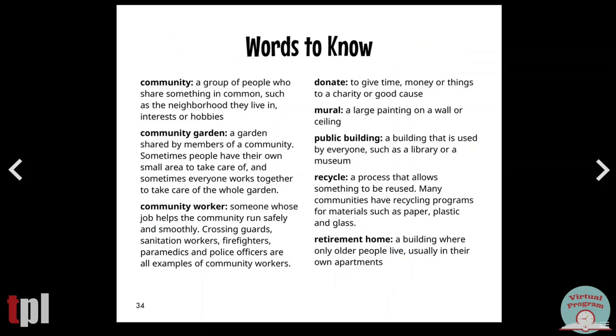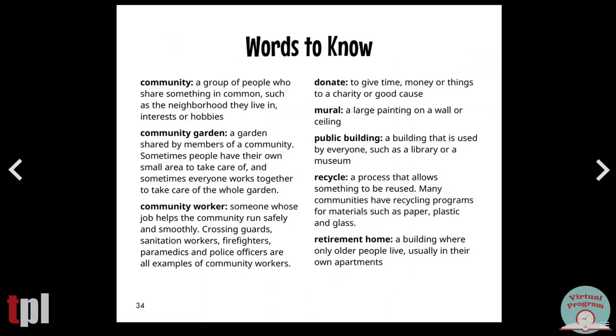And here are some words to know. We read about communities, community gardens, community workers. If you would like to read the story again and have a closer look at those craft instructions or the words that we learned, you can check this book out on Hoopla with your Tacoma Library card.